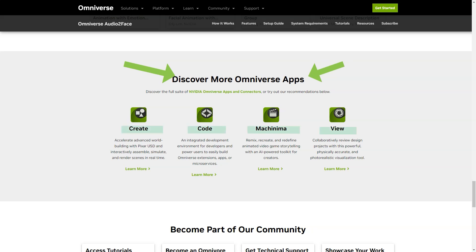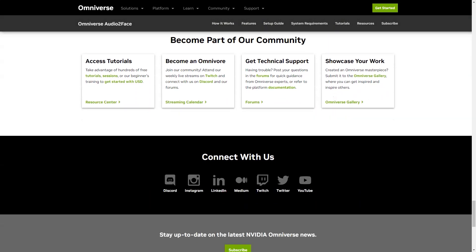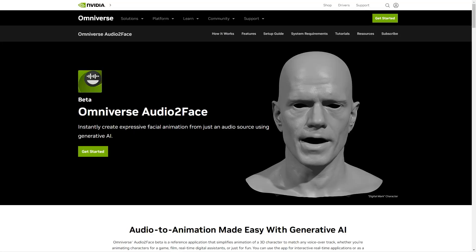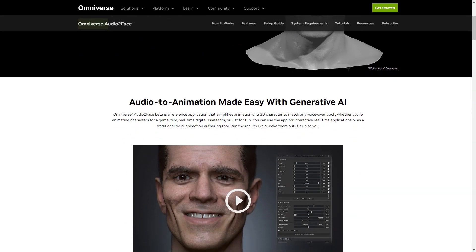Audio2Face gives you the power to focus on any 3D human or face, whether realistic or stylized. With just a few clicks, you can even change characters on the fly, whether human or animal. And if you're working on a scene with multiple personalities, Audio2Face can easily handle that too.